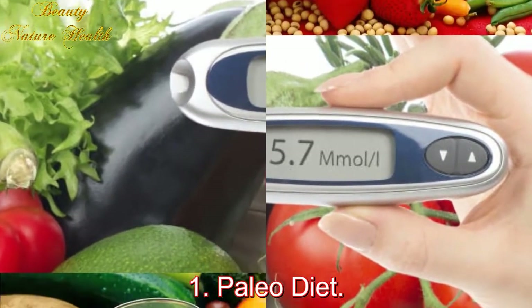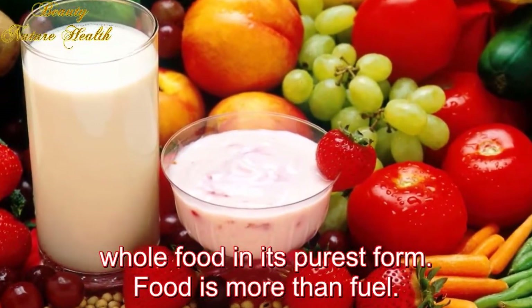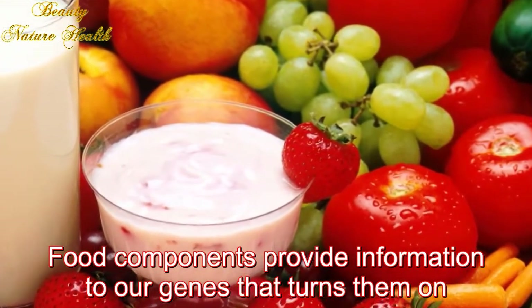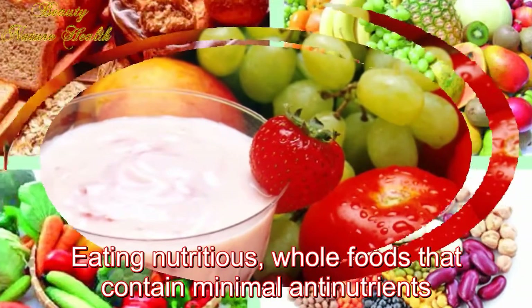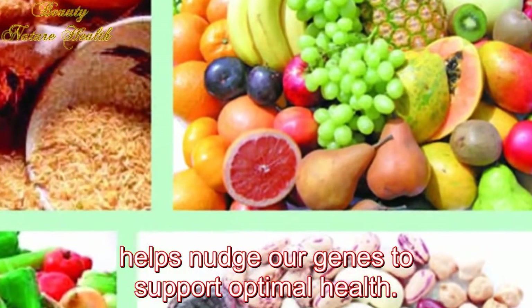One: Paleo Diet. Eating a paleo diet essentially means favoring real, whole food in its purest form. Food is more than fuel — food components provide information to our genes that turns them on or off to either promote wellness or disease. Eating nutritious whole foods that contain minimal anti-nutrients helps nudge our genes to support optimal health.